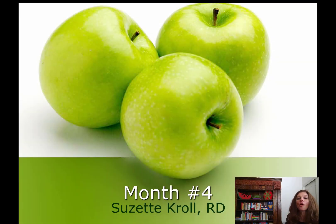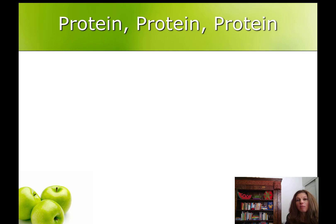Hi there, I'm Suzette Kroll, Registered Dietitian. I'm your personal nutrition guide. This month we're going to focus on protein. If you haven't already heard, there is a strong emphasis on eating protein after weight loss surgery.